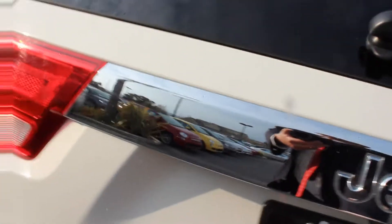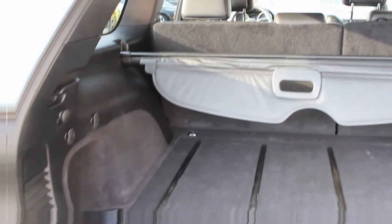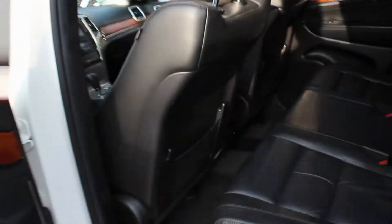This does have the 3.6-liter engine, so this is the V6 — it gets the better gas mileage. This is a two-wheel drive, so we'll post, I believe, 23 on the highway. But you'll still tow up to 5,000 pounds with it.